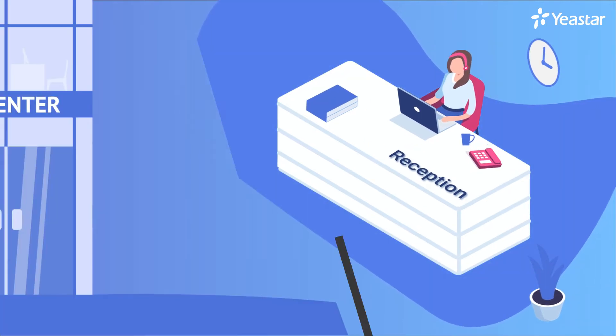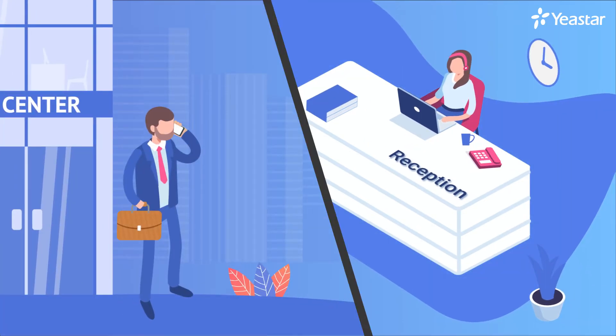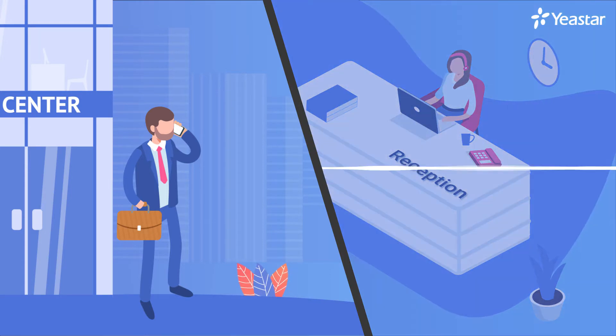In the office, an incoming call reaches the receptionist. She answers the call: "Thank you for calling Yeister. What can I do for you?"